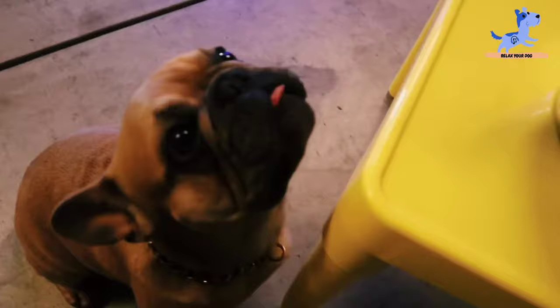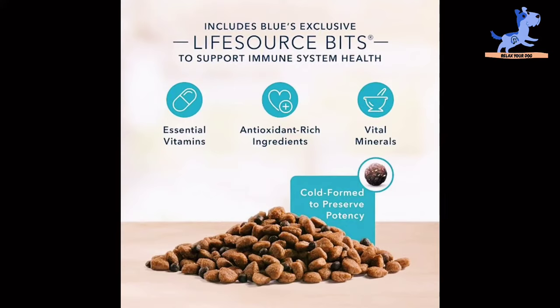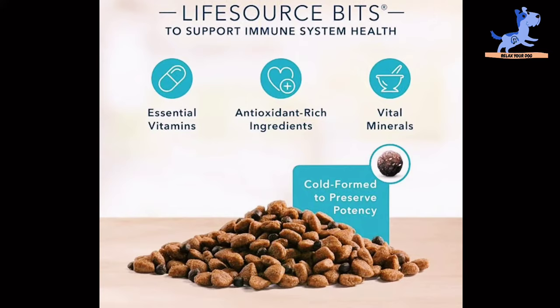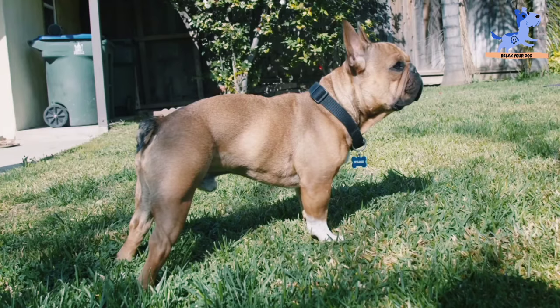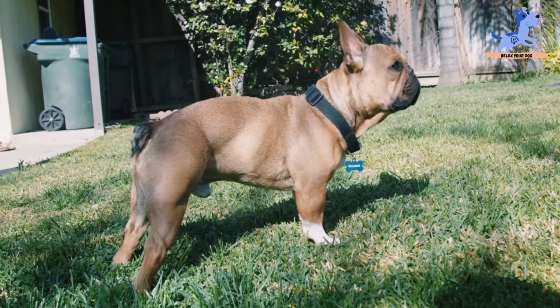Quality ingredients like these mean that your pooch will be able to extract all the health essentials from the food formula. The presence of real meat with a mixture of veggies and fiber, along with omega-3 and omega-6 fatty acids, ensures excellent gut health, strong bones, and healthy teeth.